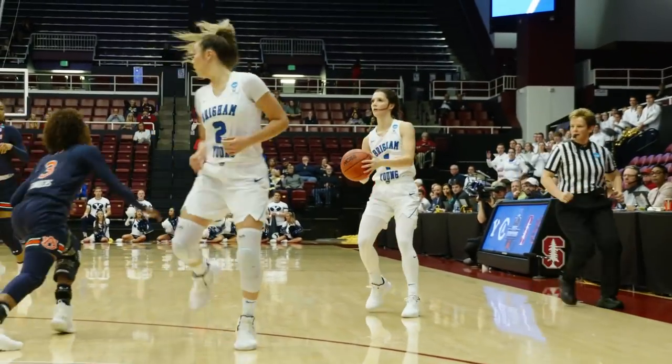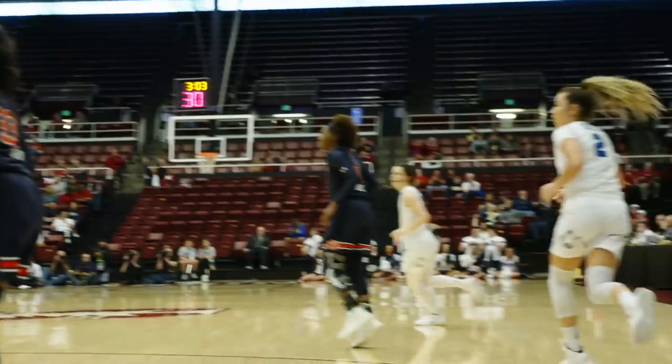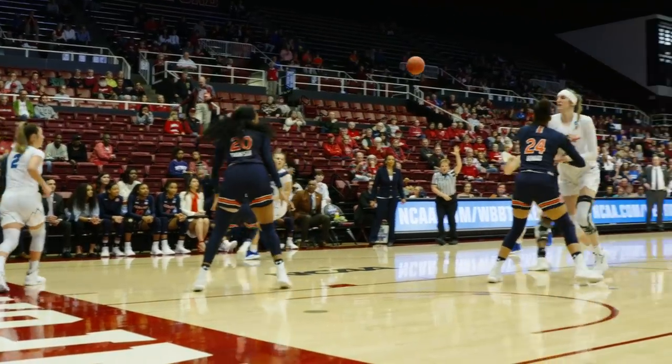Deflection — three on three. Shaley to Brenna, and there's a transition triple. That's good — BYU's first three-pointer. The lead is two for BYU.